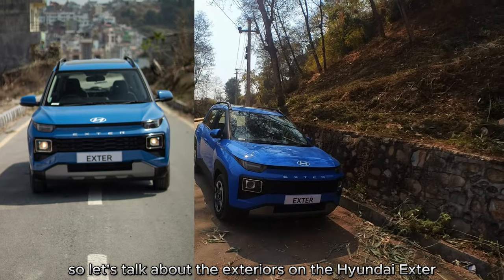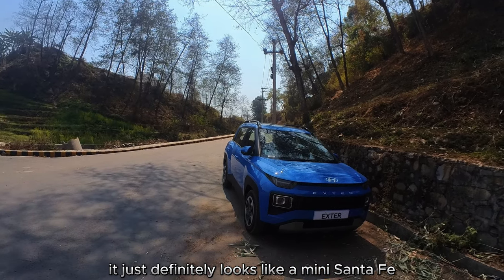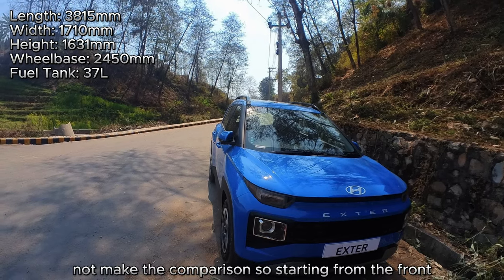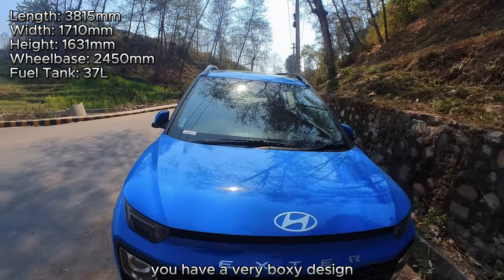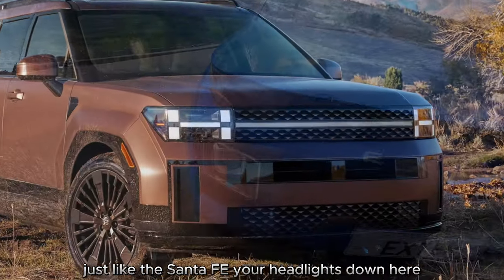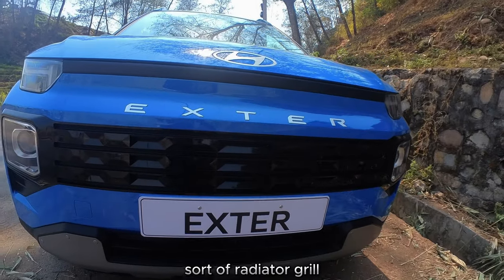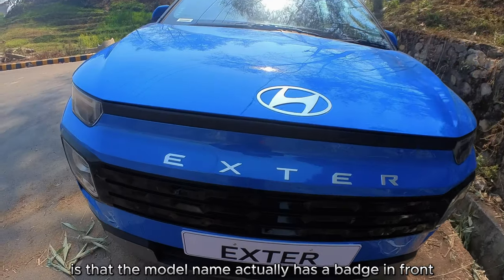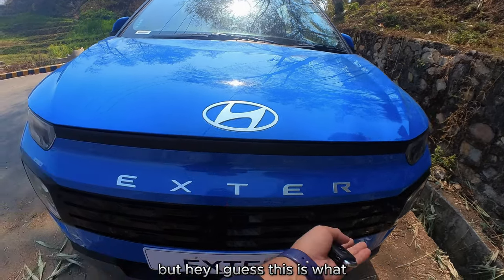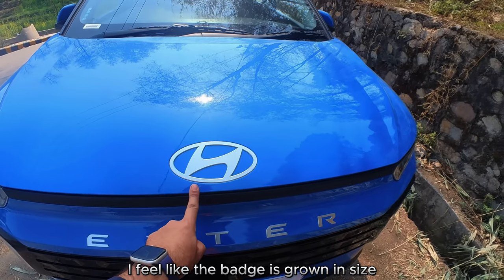Let's talk about the exteriors on the Hyundai Exter. Straight off the bat, from this front three-quarter angle it definitely looks like a mini Santa Fe — the new 2024 version. Starting from the front, you have a very boxy design that carries throughout the car. The LEDs are H-shaped, just like the Santa Fe. You have your headlights, a parametric piano black radiator grille, and something quite new — the model name 'EXTER' actually has a badge in front. You usually just see a car company badge at the front, but this is what Hyundai have started to move forward with.